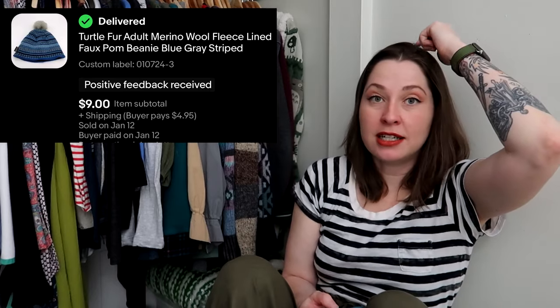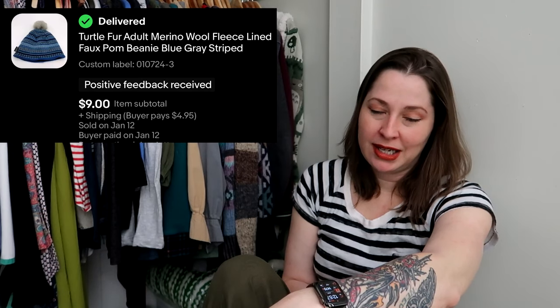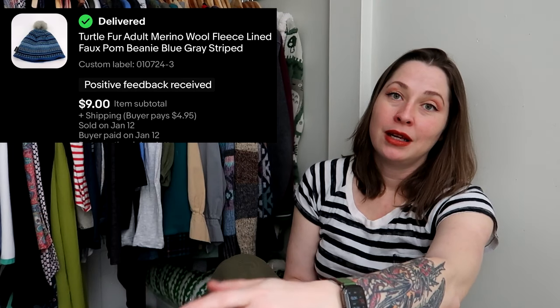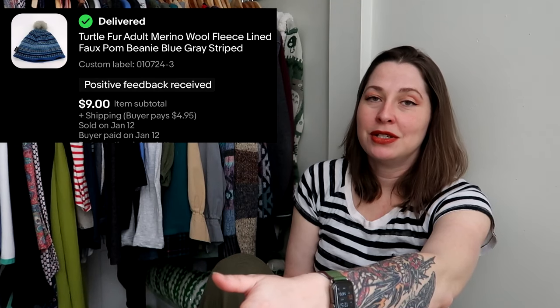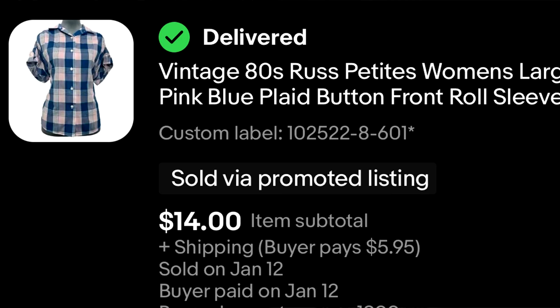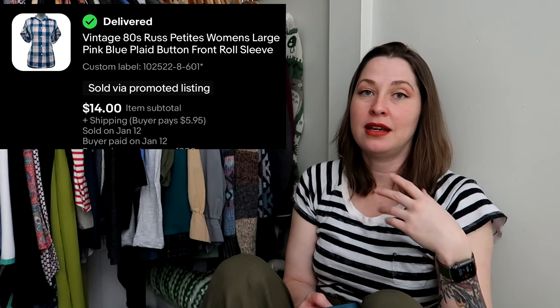This is a Turtle Fur merino wool hat — I picked it up because it's both Turtle Fur and merino wool. It was missing its pom-pom, so I made a new one, which is really easy to do, and attached it. I try to save things from the landfill when I can. I have about 50 cents into this plus about a dollar in materials for the new pom-pom, and it immediately sold and moved to a new home.